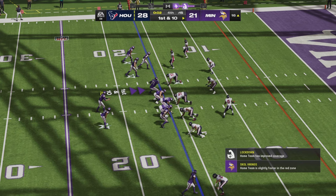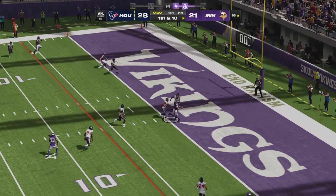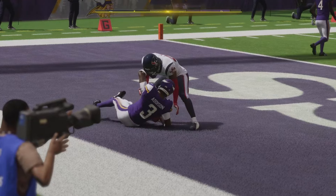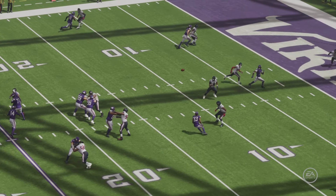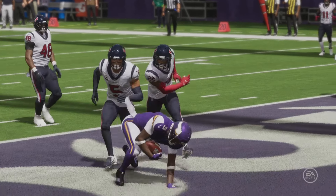The Vikings get back to the line of scrimmage for one final play in regulation. Darnold looking for the tie, launches to the end zone for the touchdown — Minnesota has done the unthinkable. Jordan Addison, Sam Darnold — back-to-back deep completions. The Vikings are an extra point away from forcing overtime.